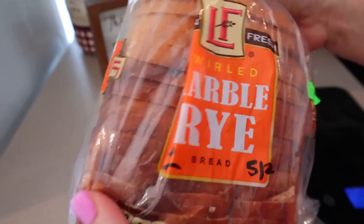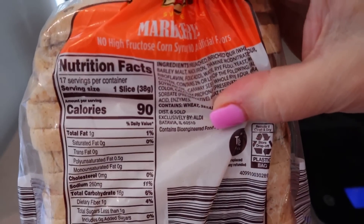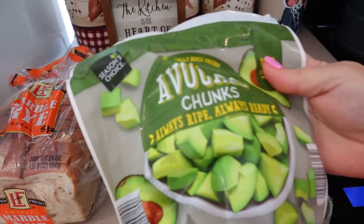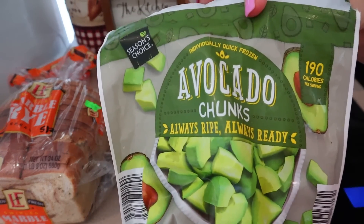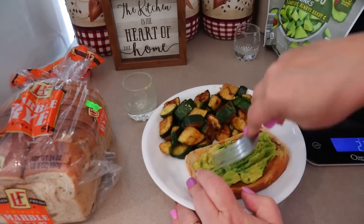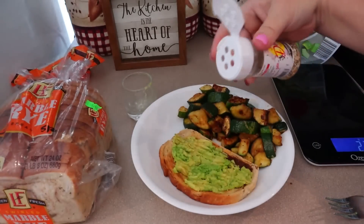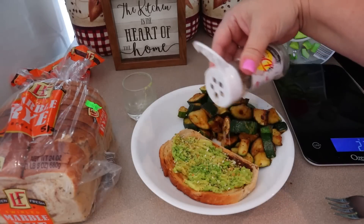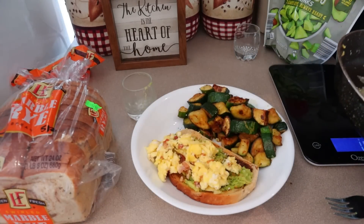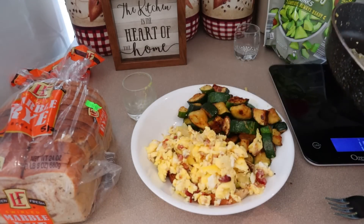I found this marble rye bread at Aldi — it's really good. It's two points for one slice, five points for two slices, but I'm just doing one slice and it's 90 calories. If you like rye bread, you're going to love this — it's really hearty and really soft. Then I have 35 grams of avocado chunks from Aldi. I'm putting that on there — you can have 35 grams of avocado for one point. I'm topping that with the salt-free Dash Everything But the Salt, which is basically like bagel seasoning. Then I have scrambled two eggs with a tablespoon of bacon bits — the eggs are zero points and the bacon bits is one point for the tablespoon.